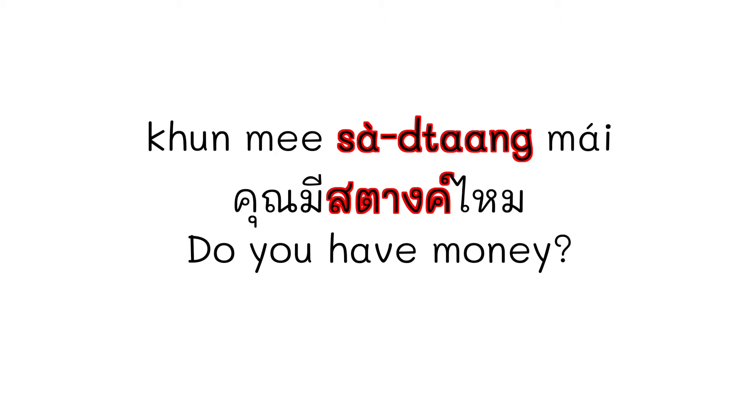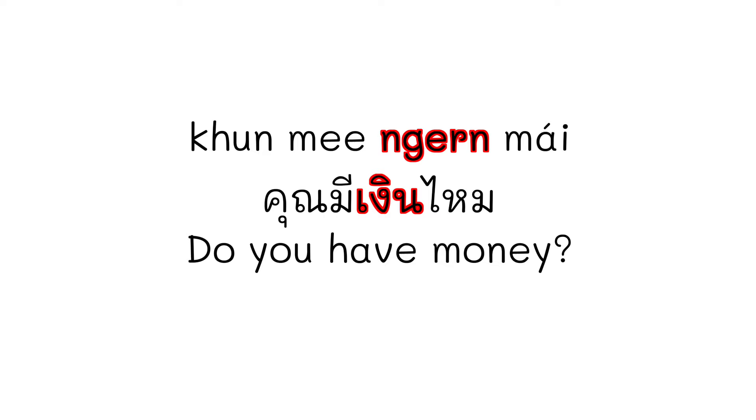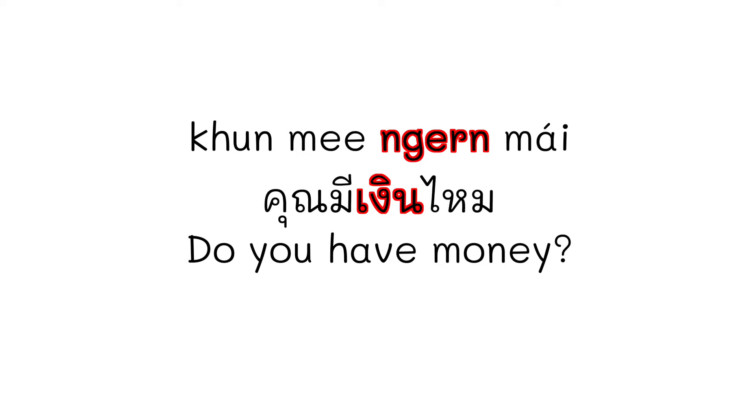คุณมี means 'you have,' followed by the thing, and ไหม is a question particle. When we speak, we can say ไหม with a high tone. Personally, I use them equally. But if I want to emphasize, I use the more formal term: คุณมีสตางไหม? But in general conversation, you can say คุณมีตามไหม? Or คุณมีเงินไหม?